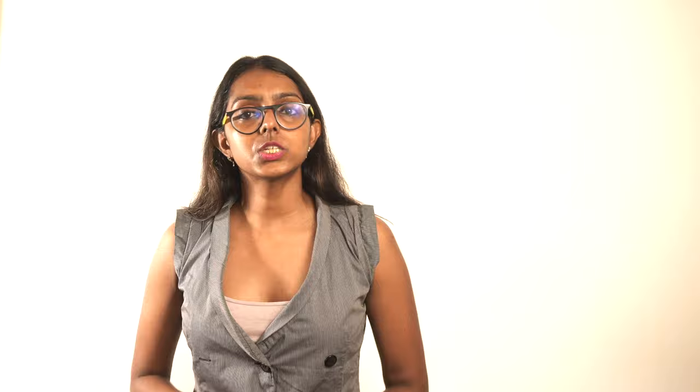The next one is TestBirds. At the bottom of their home page you will find an option to become a tester. As a TestBirds tester, you will hunt for software bugs to make applications, chatbots, and websites more usable. After you sign up, you will need to complete an entry test, which will help you familiarize yourself with the platform and the testing standards.